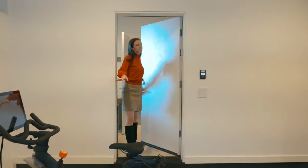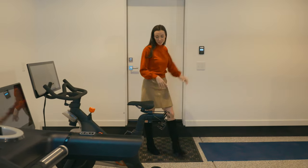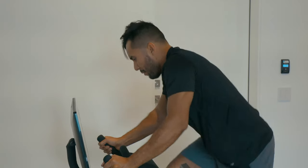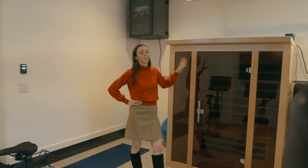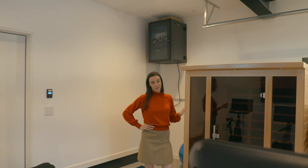Right over here is the fitness center, which has quite the selection. We have a Peloton, a Hydrow, and a treadmill, plus a yoga mat. But the really cool thing is this infrared sauna, which is great for detoxification, muscle recovery, anti-aging, weight loss, and relaxation.